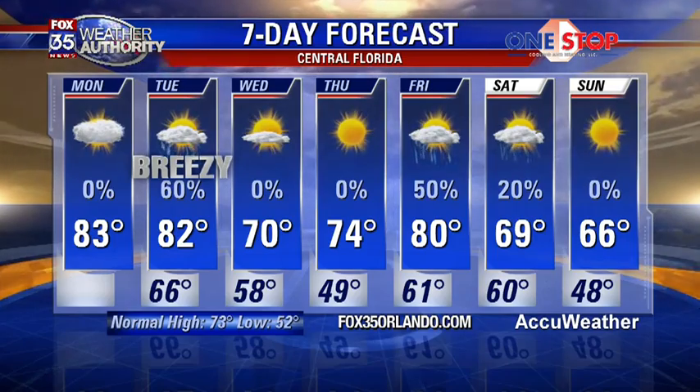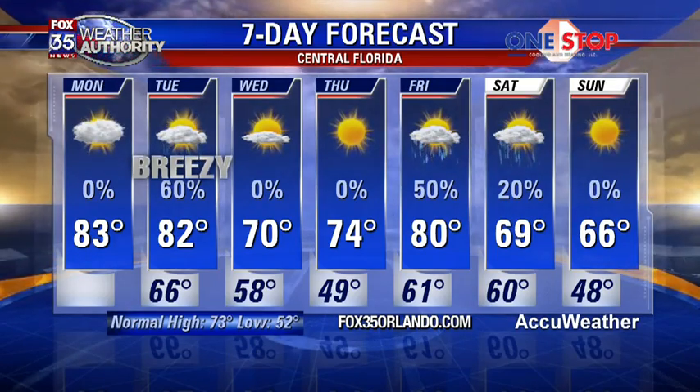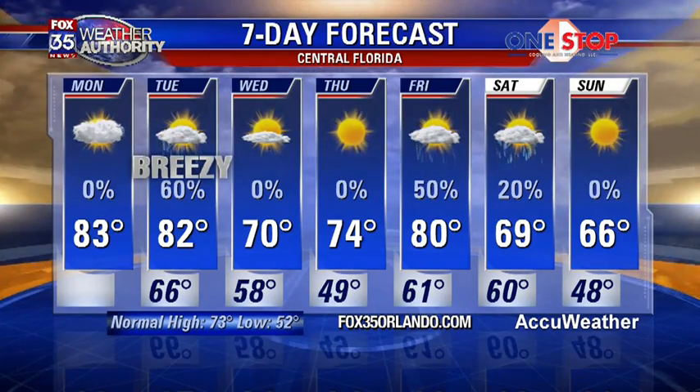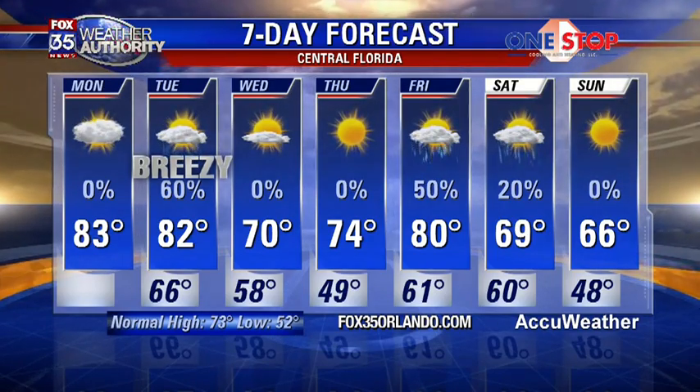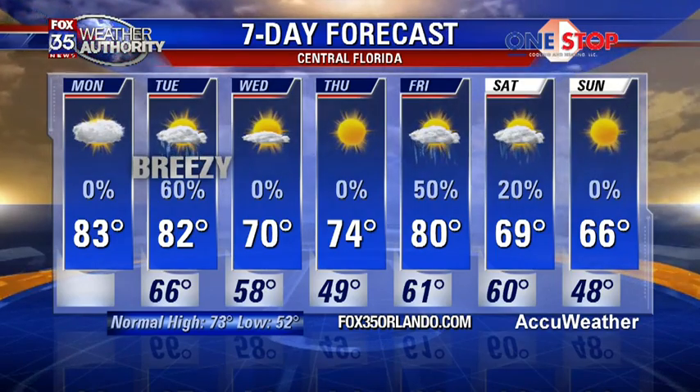No rain anticipated Saturday and Sunday. If any rainfall Saturday, it'll be in the early morning hours — by and large, much of the day should be nice and sweet with sunshine and ample cool air on top. High temps by Sunday in the mid-60s with wake-up temps in the upper 40s.